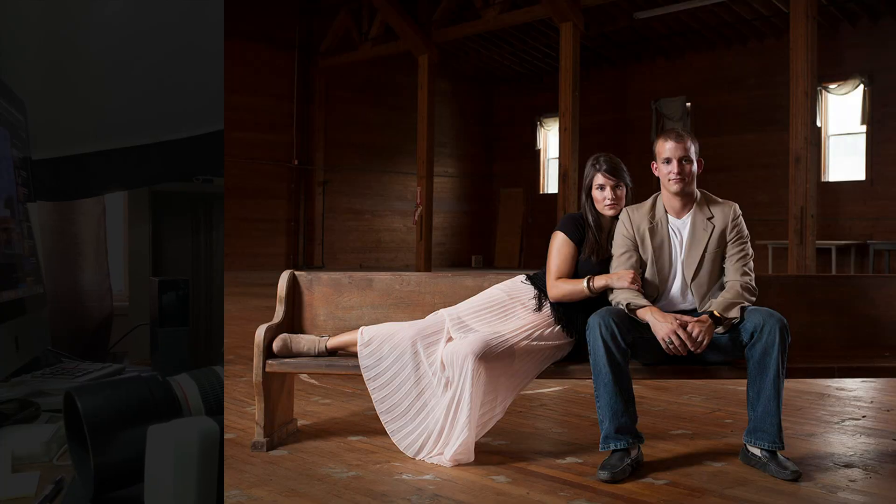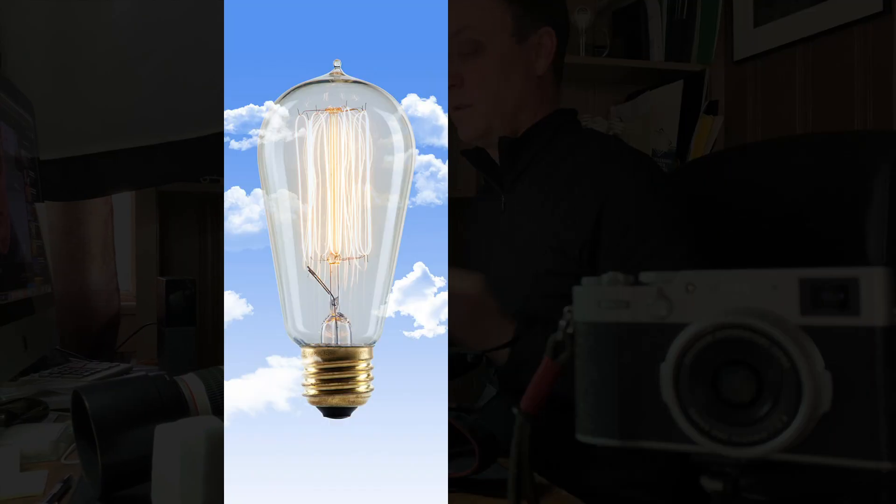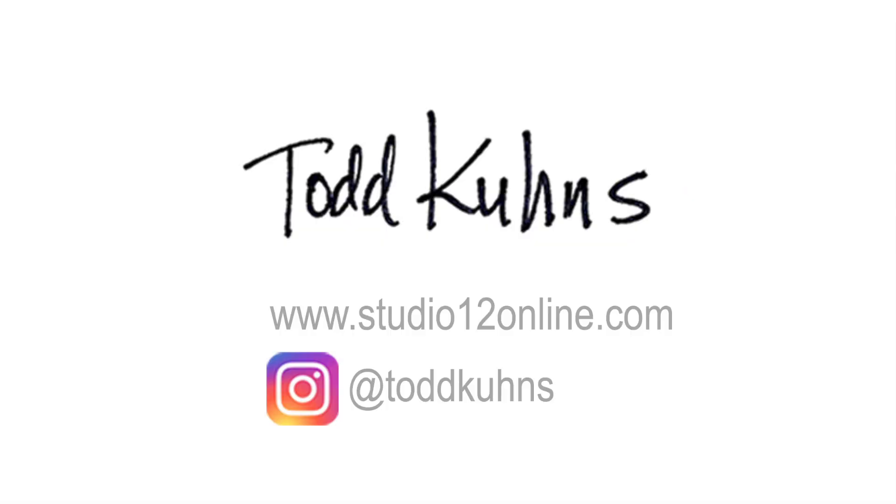Hey everybody, welcome back to the channel. My name is Todd Koons. On this channel we do all things photography. I've got a little bit of a problem going on these days — I am just super busy. I have had a ton of freelance work recently and it seems like every day I'm doing some kind of shooting job, six days a week if not seven days a week, which, let's be honest, that's a great problem to have.